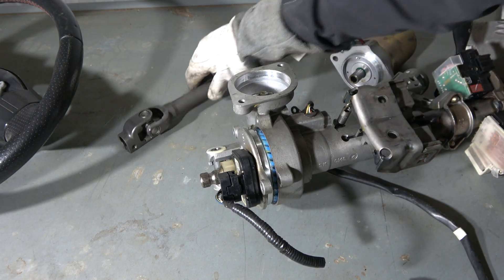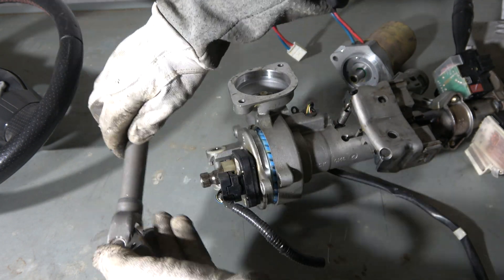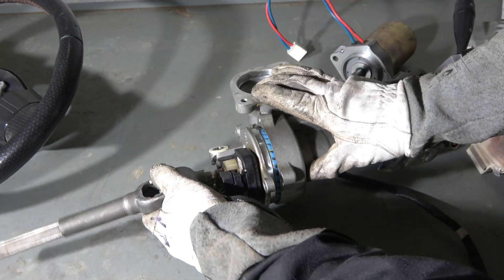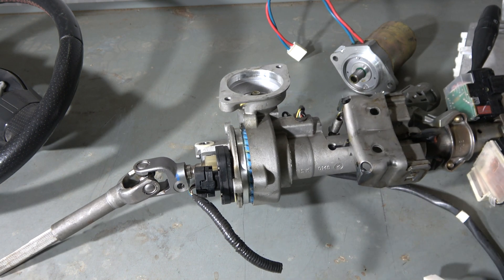The final part here is this soft joint, which belongs in this area by one bolt, in this way.